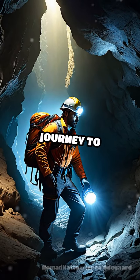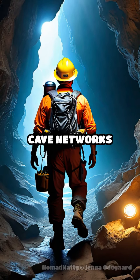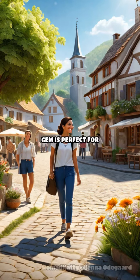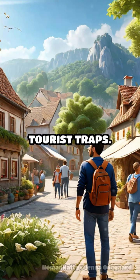Next, journey to Romania's Apuseni Mountains, a paradise for spelunkers with its intricate cave networks and underground rivers. This lesser-known gem is perfect for nature lovers looking to blend in with the locals and escape the tourist traps.